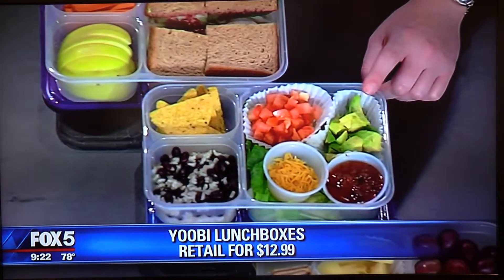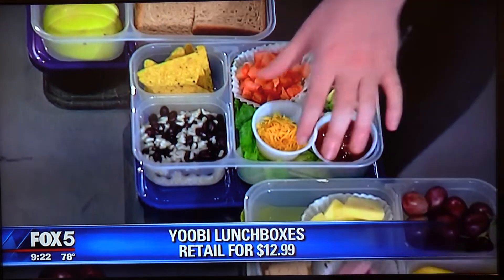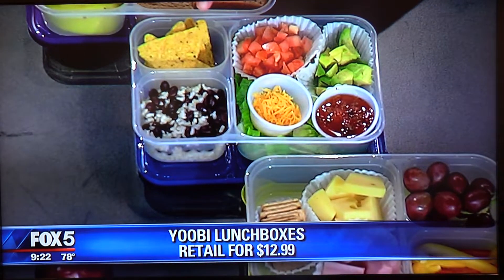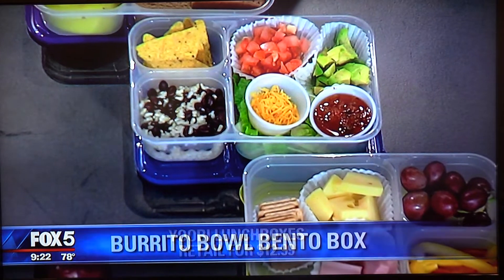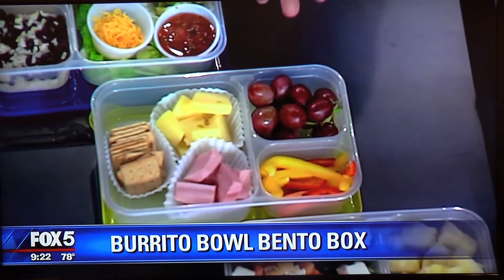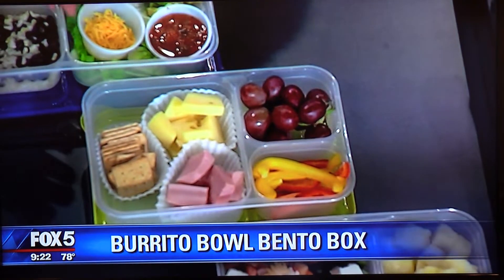Here's a fun take on a make-your-own burrito bowl. Everything is separated so kids can pick it up and pour in as much as they want. There are baked corn chips, and then a nice little cheese and crackers option as well.